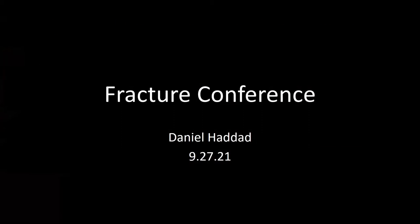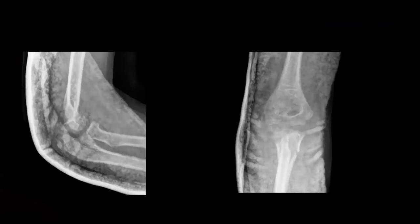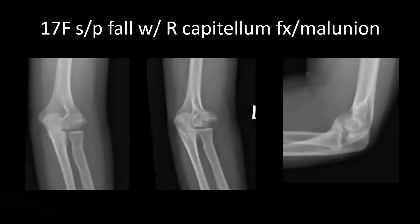Good morning. First patient is a 7-year-old female, status post fall from monkey bars, with a right radial neck fracture and proximal ulnar fracture. Patient was neurovascular intact, placed in a posterior splint. Next patient is a 17-year-old female, presenting after a fall from skateboarding about a year prior to presentation, with a left capitellum fracture and malunion. On examination, patient had a block to flexion. Range of motion was about 0 to 80 degrees. CT was obtained to further characterize the fracture pattern for surgical planning. It showed the capitellum rotated about 90 degrees.